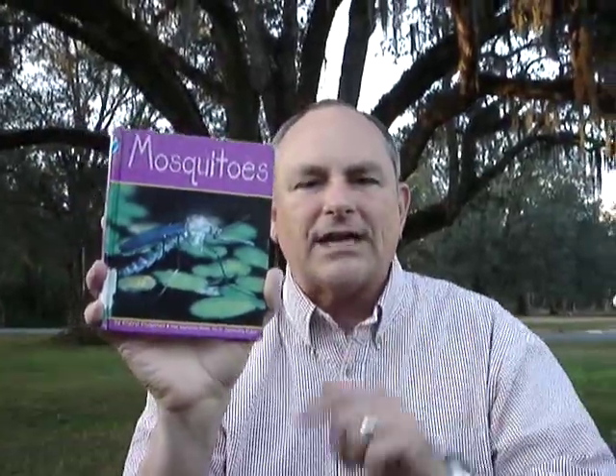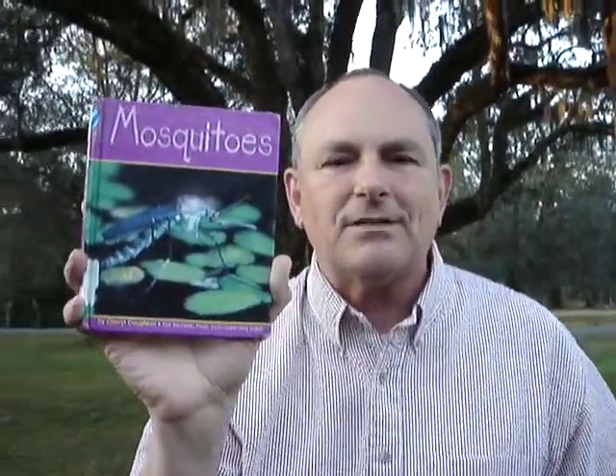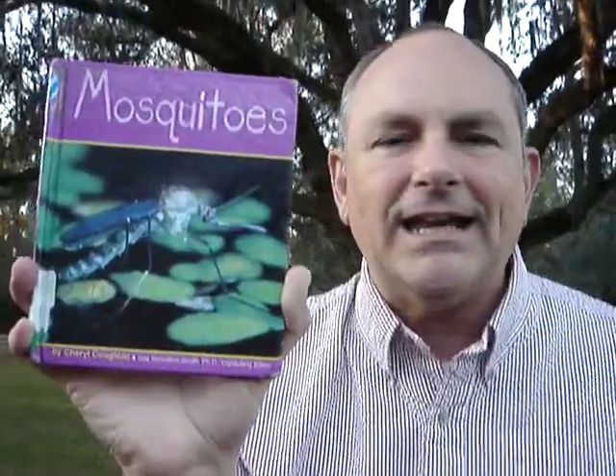Thank you for joining me. This is Mr. Dean with another Mr. Dean's Outdoor Reading Adventures.